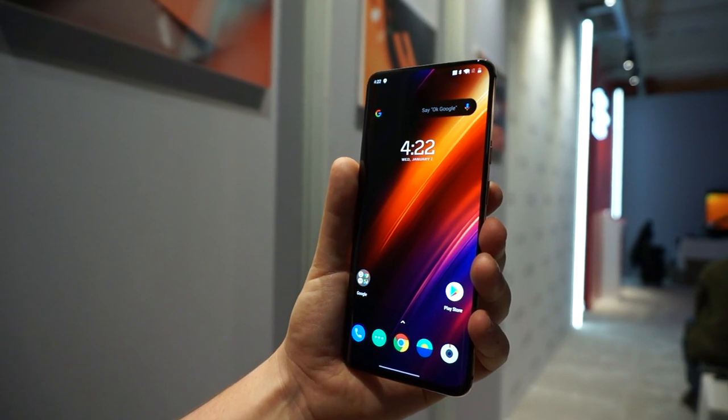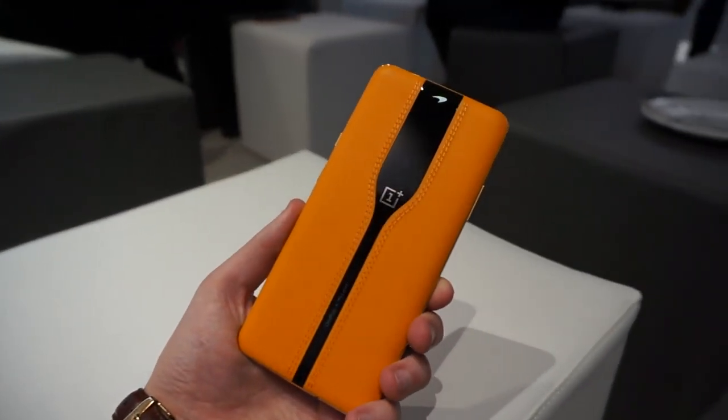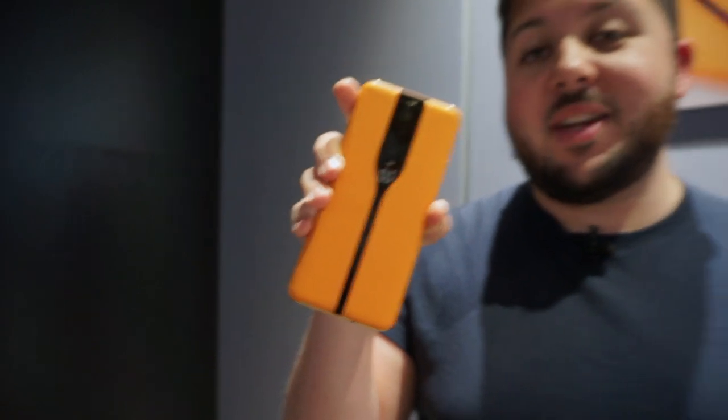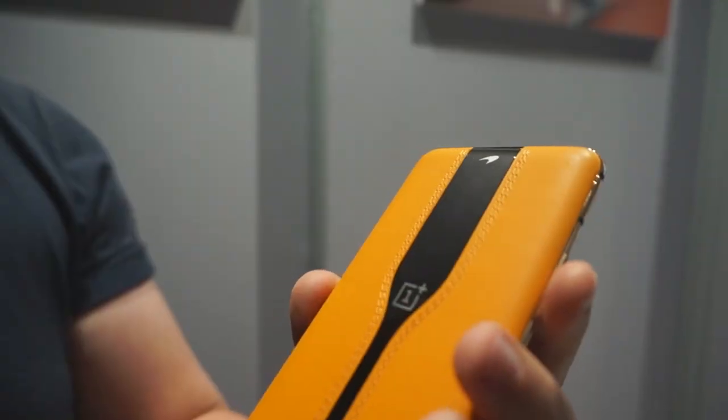This is built in partnership with McLaren, which is something the company has done for a few generations now, as you can even see with the OnePlus McLaren logo. That papaya orange leather is pulled straight from the British racing car company's top cars. This phone is apparently based on the 720S Spider — their new, more affordable — if you can call a McLaren affordable — convertible.